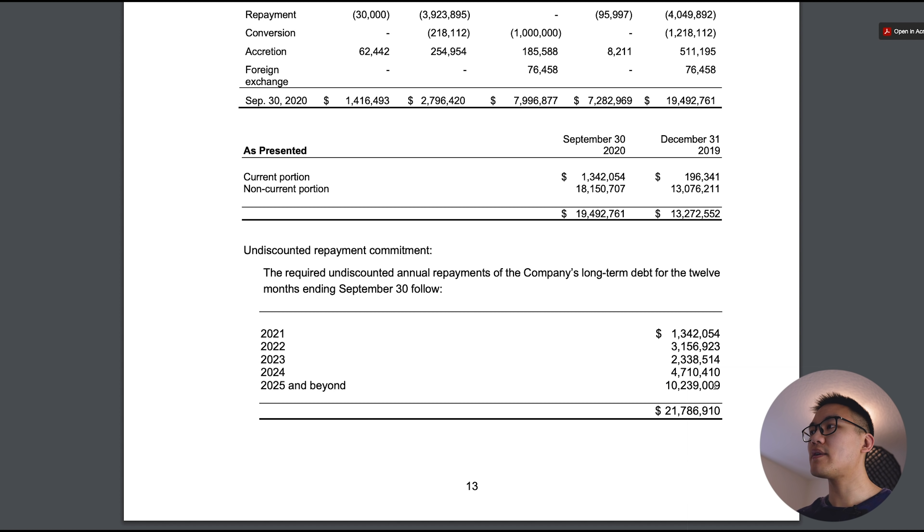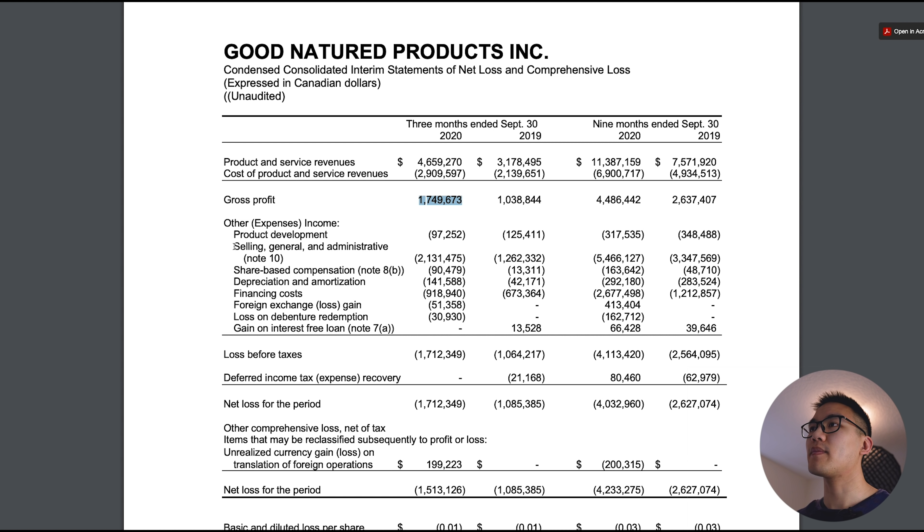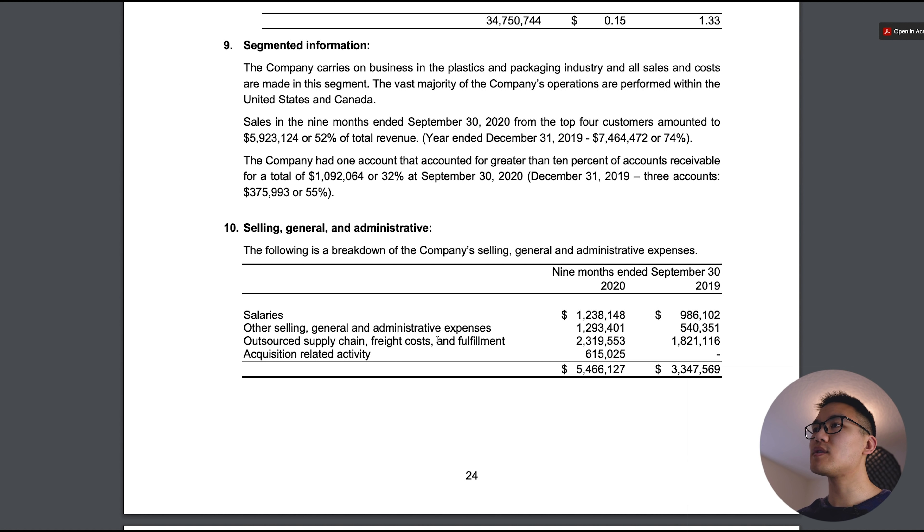Looking at their balance sheet, they have about $12 million in current assets and $8 million in current liabilities — a current ratio of around 1.5, not bad but not super healthy. They also have about $28 million in outstanding debt. Going to note 7, we can see the debt schedule: in 2021 it's only $1.3 million, for the next three to four years it's roughly $10 million, and the remaining amount is due in 2025 and beyond. So they have a lot of time to repay this debt, and I'm not too worried about the amount of debt on their balance sheet.